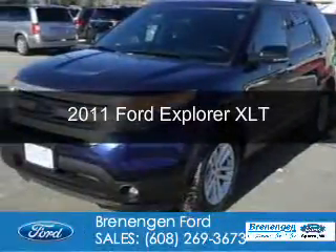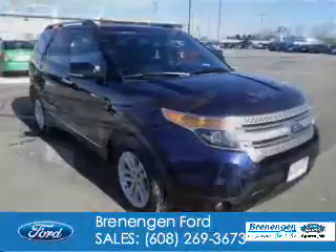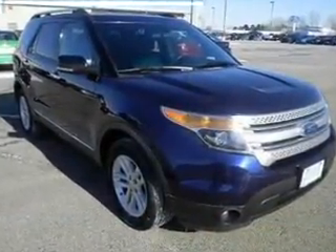This is a used 2011 Ford Explorer. It's powered by four-wheel drive, a 3.5-liter, six-cylinder engine.